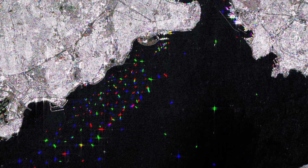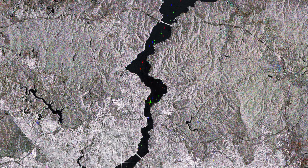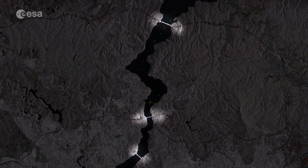Ships in the strait can be seen as multicolored dots. Three bridges are also visible spanning the strait and connecting the two continents.